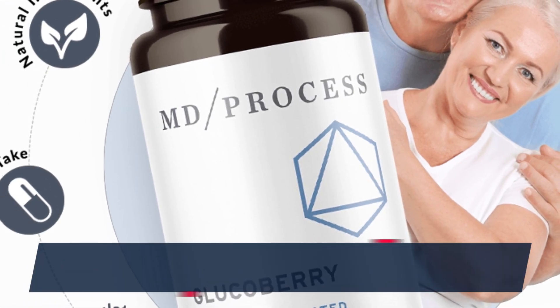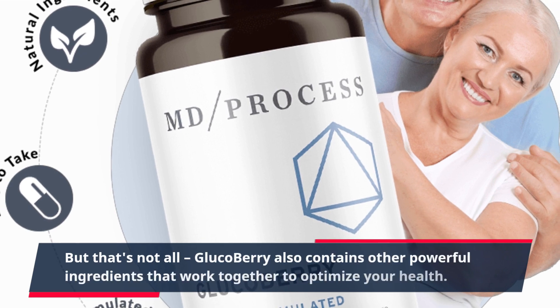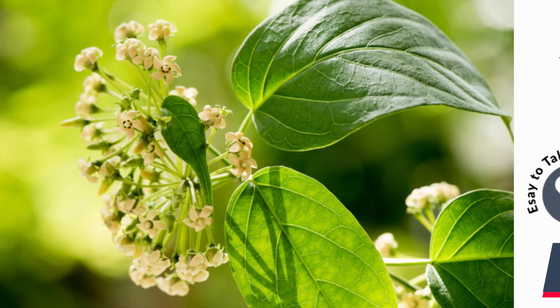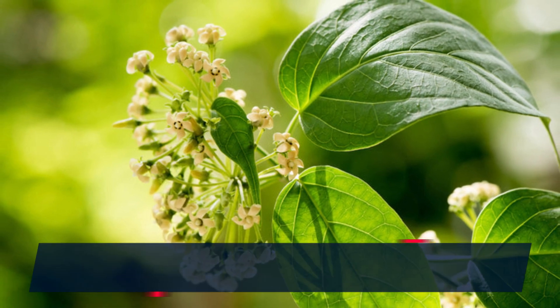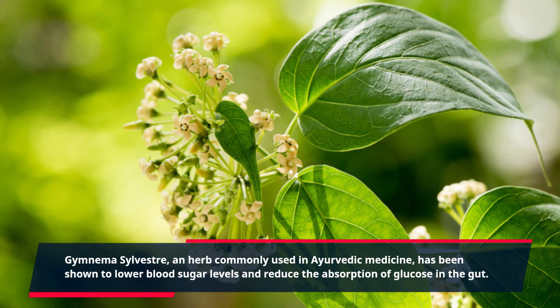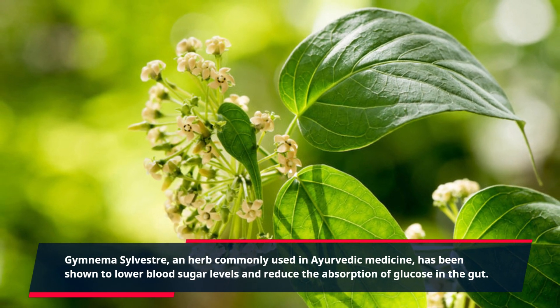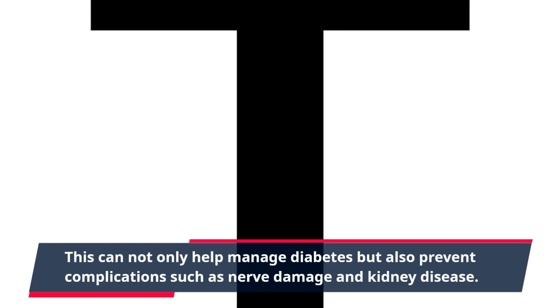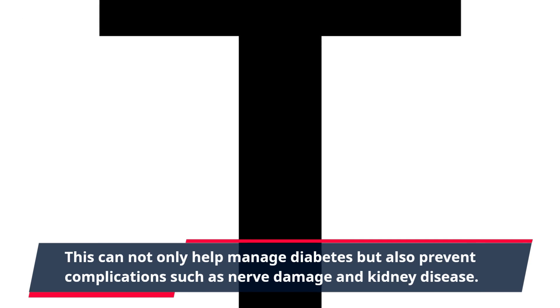GlucoBerry also contains other powerful ingredients that work together to optimize your health. Gymnema sylvestre, an herb commonly used in Ayurvedic medicine, has been shown to lower blood sugar levels and reduce the absorption of glucose in the gut. This can not only help manage diabetes but also prevent complications such as nerve damage and kidney disease.